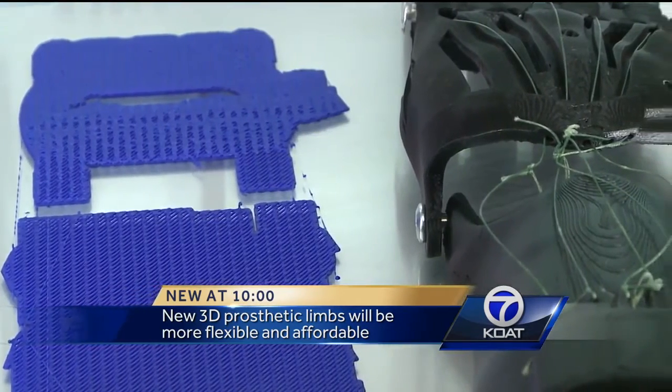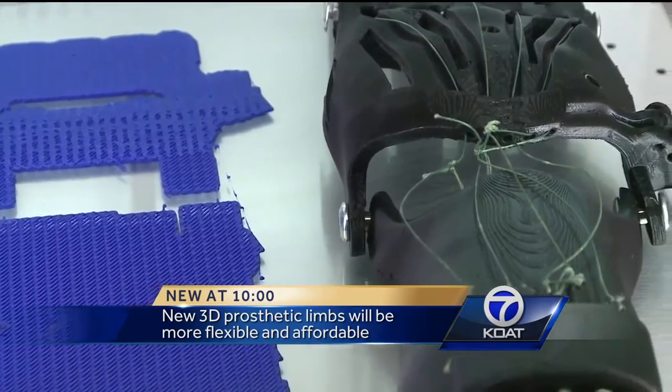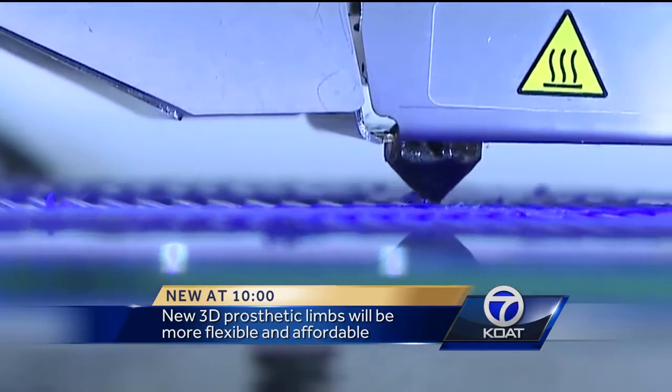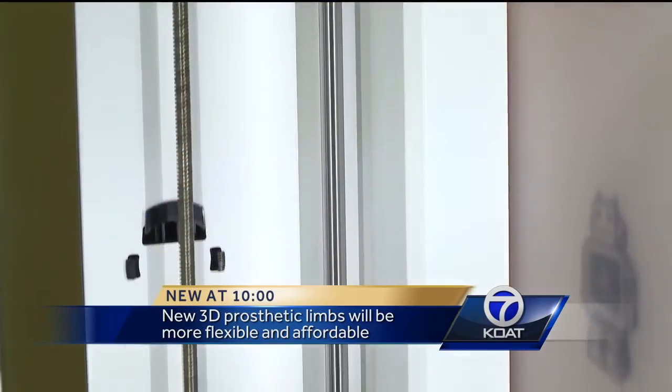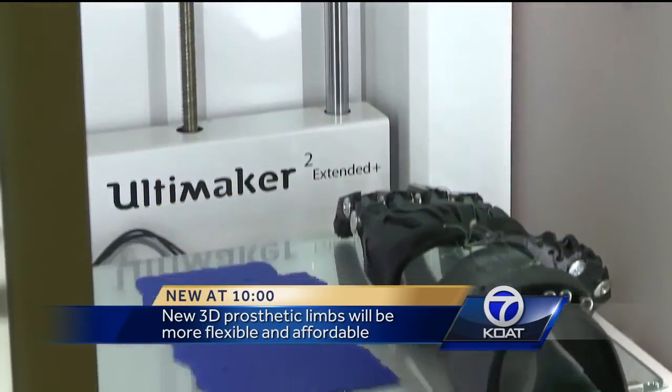Prosthetics can cost anywhere between $5,000 to $10,000. These 3D prosthetics will start at about $100. Until they're on the market, though, Z says he'll just keep doing what's worked all along.